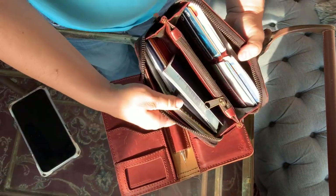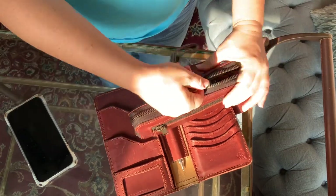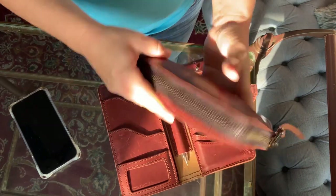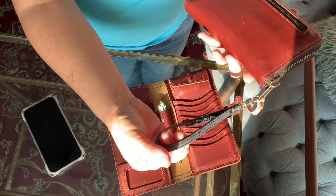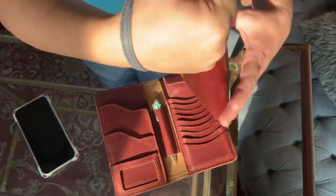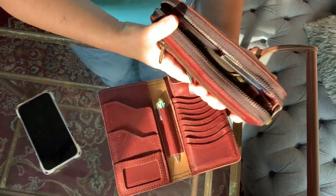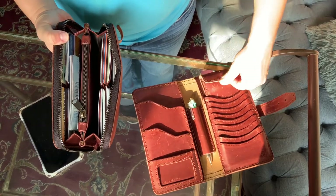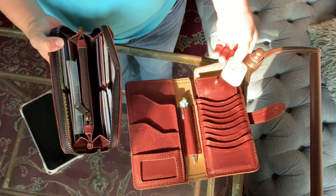Everything basically fits in this — it's really impressive. If I take the phone out, it closes all the way. I like to put my hand around it and carry it like this. I love that this one has a zipper, and I kind of love that this one opens like a book. I actually forgot to take out my AirPods.